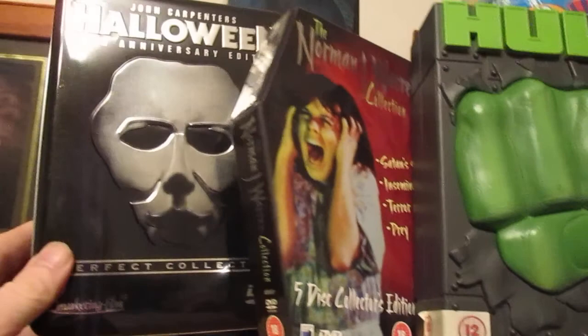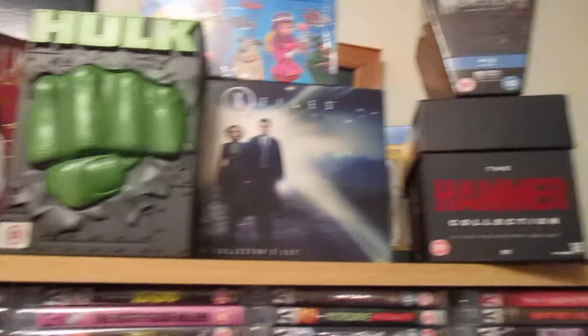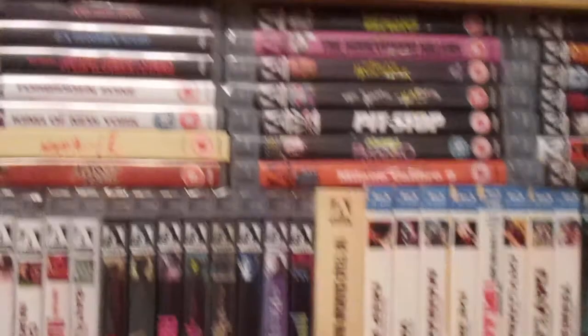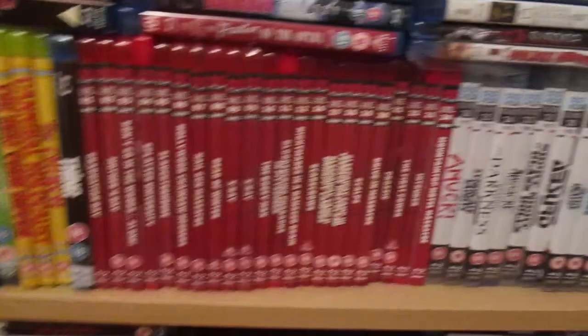Big Halloween fan — I'm hearing rumours there's a new one supposed to be coming out. They keep cancelling the script, same as Friday the 13th, but never mind. Hammer — The Monsters Coffin set. Norman J. Warren. A bit of Hulk. A few of my Arrow stuff — I don't have it all but I collect them when I find them. I see a lot of second-hand Arrow stuff now going for silly prices. I've got my 88 Films, and a bit of John Cameron stuff.